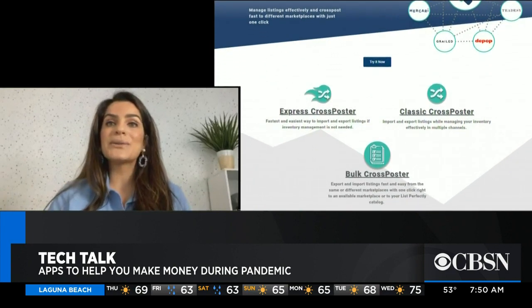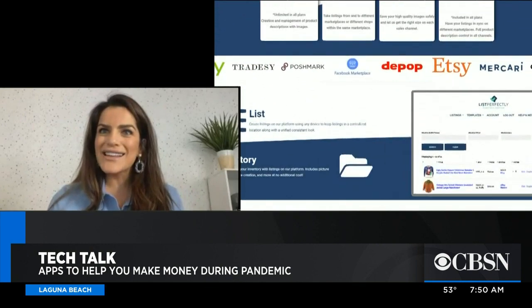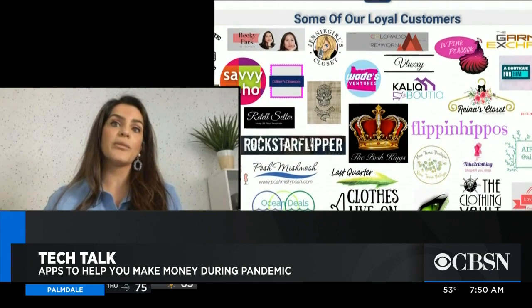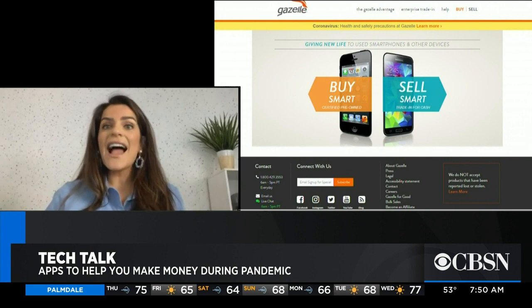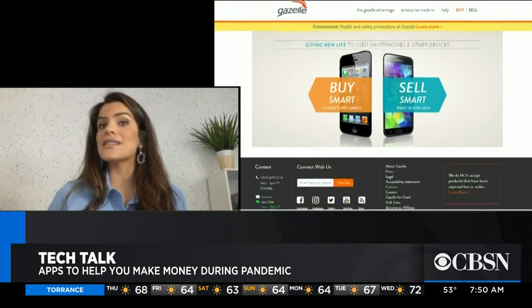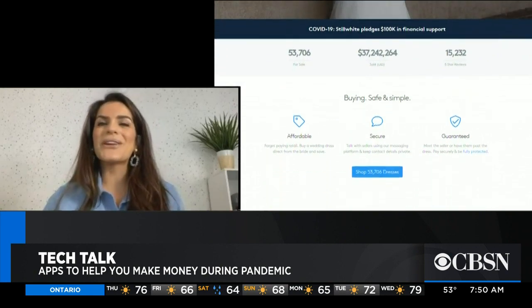Another great one is Survey Junkie — you get paid to take surveys. With Inbox Dollars, you can get paid for watching ads and reading emails. You can also subscribe to Truebill, and they negotiate your internet and telephone bills without lifting a finger. There's an online tutoring program called Chegg where you can get paid to teach biology and calculus at $20 an hour. And if you have a wedding dress or an old cell phone in a drawer, you can sell those on Still White or try Gazelle.